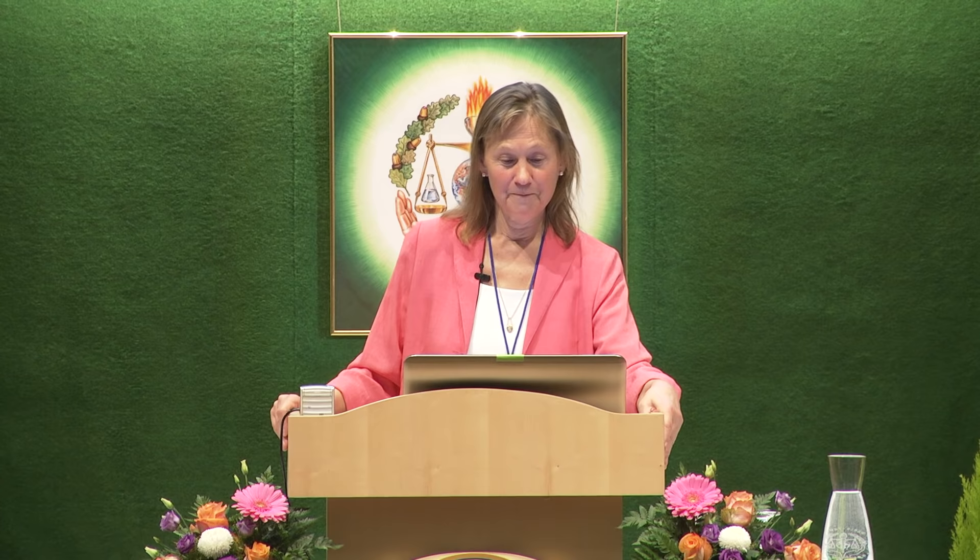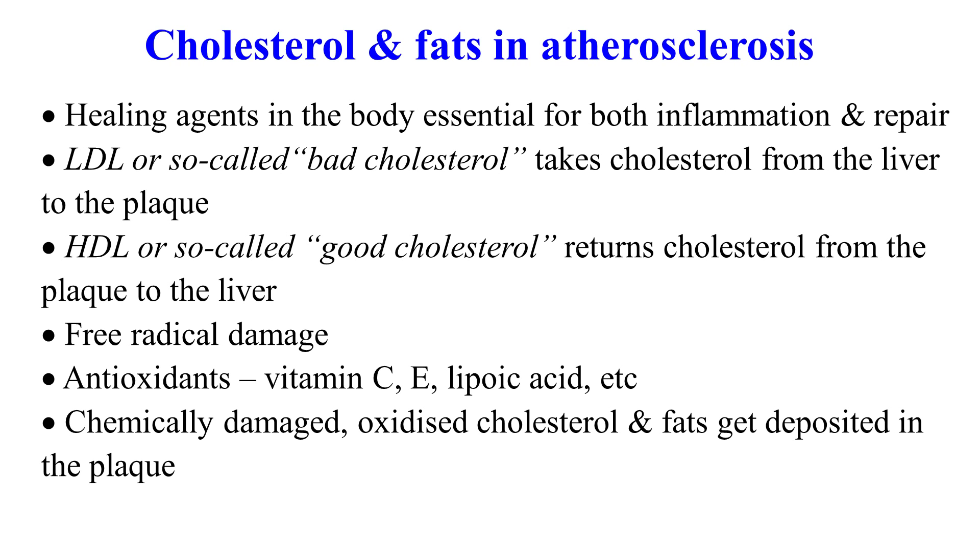LDL, or so-called bad cholesterol, takes cholesterol from the liver to the damaged artery. HDL, or so-called good cholesterol, returns cholesterol from the artery back to the liver to be recycled. But it gets damaged by free radicals in the wound, because the immune system uses inflammation — a place where there are lots of free radicals — as the weapons of the immune system.